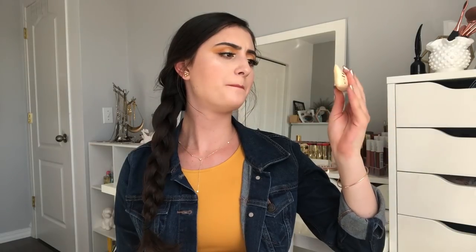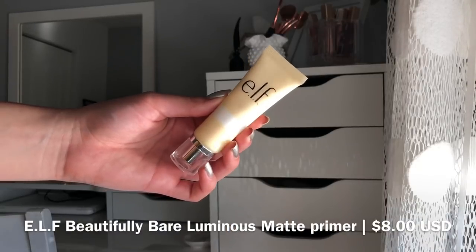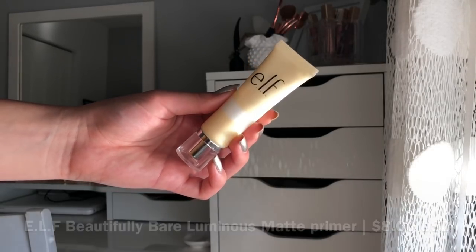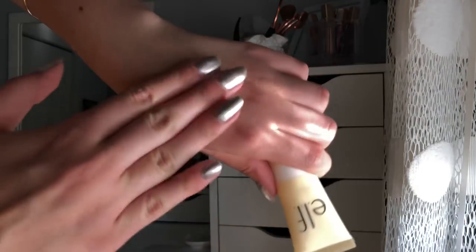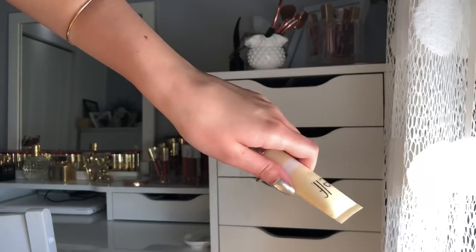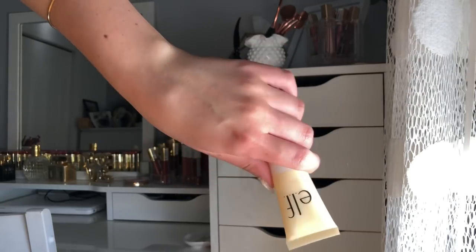The last primer I want to talk about is the e.l.f. Beautifully Bare Primer. The packaging kind of intrigued me — it reminded me of summer. I got this a few months ago and have been testing it. If you're looking for an amazing hydrating primer for when your skin looks a little beat up and you just want to refresh and have a smooth base, this is an amazing primer.